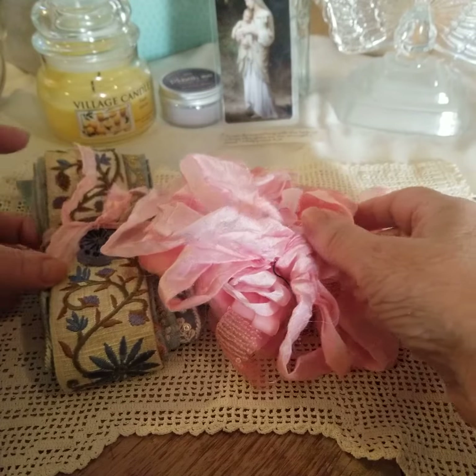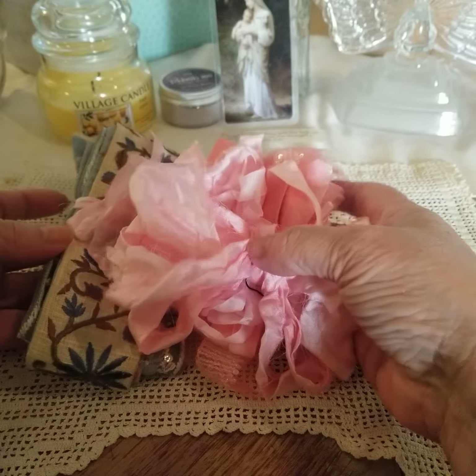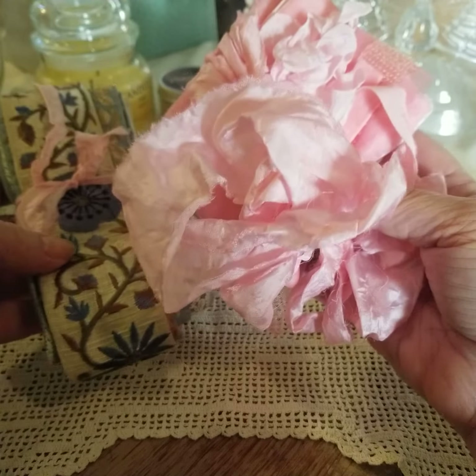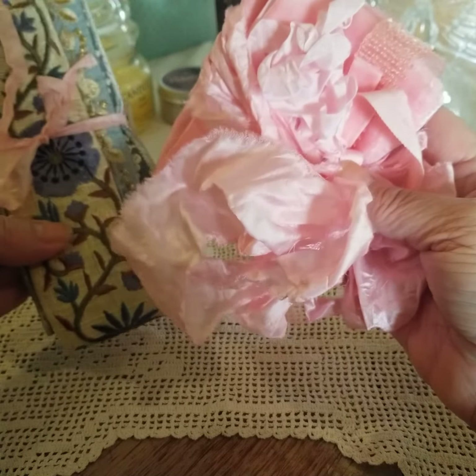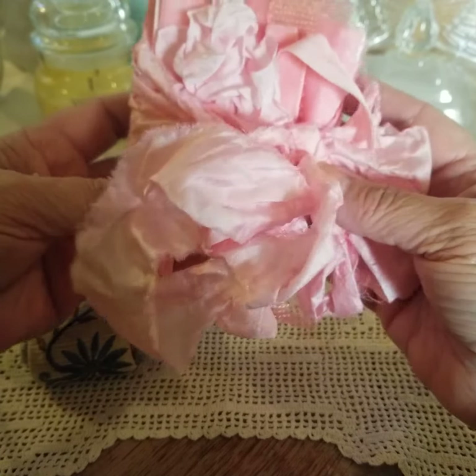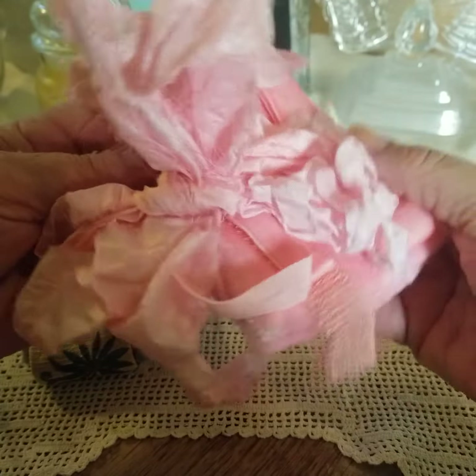Good morning, friends. Lisa with the Peacock Parlor. I wanted to share with you my new package of goodies from Sheila with Boho Daydreams. This is the Pink Velvet Package, and it's just beautiful.